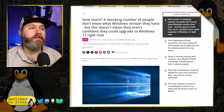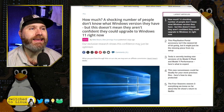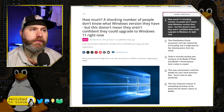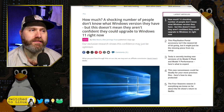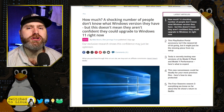This begs the question that many people do not even know if they're on Windows 10 versus Windows 11, nor do they understand what that could even mean. There's an article here from TechRadar: 'A shocking number of people don't know what Windows version they have, but this doesn't mean they aren't confident they could upgrade to Windows 11 right now.' Of course, this is part of the big marketing push.